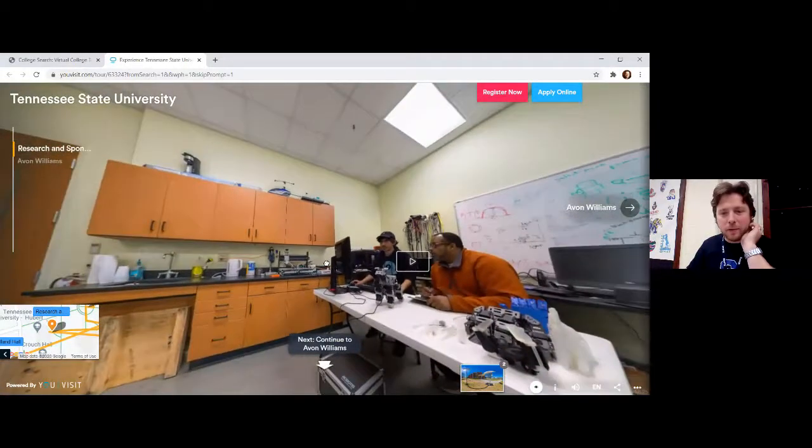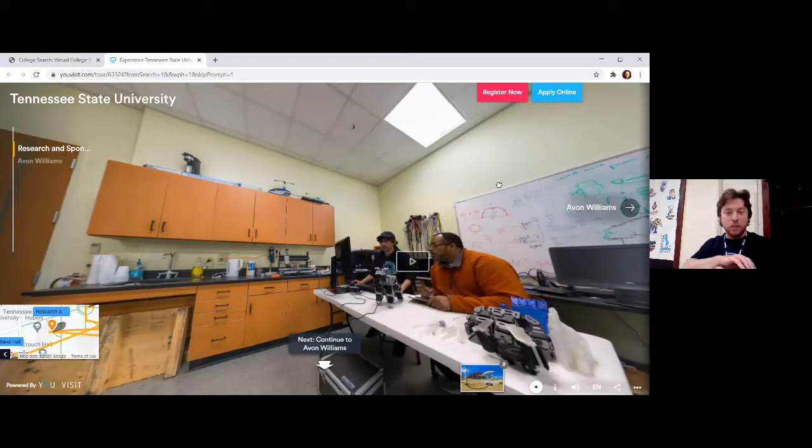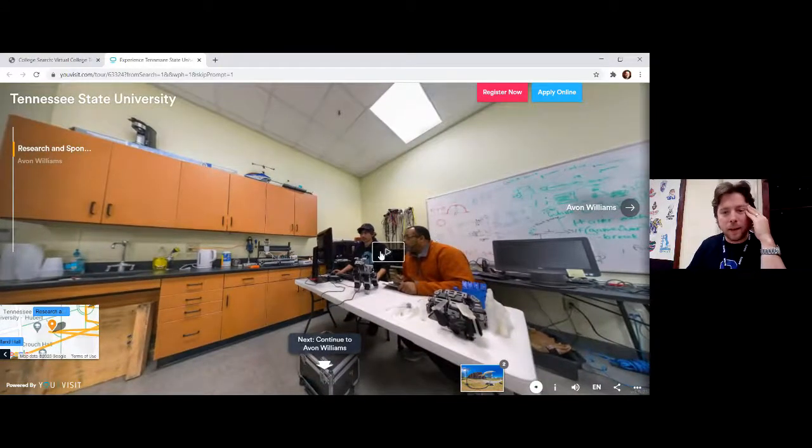There's a video here. TSU thinks that you're so excited about seeing TSU that you're ready to stop the tour and apply — if you're a senior, that might be you. But for us, that's not the case, so I'm going to hit X. I started to say, this is a video of an instructor working with an engineering student. You might hear some language that is new to you and that's OK — let's just watch how they interact with one another.